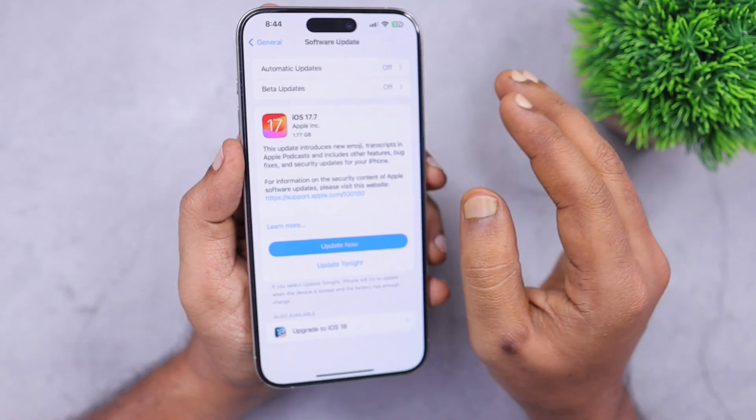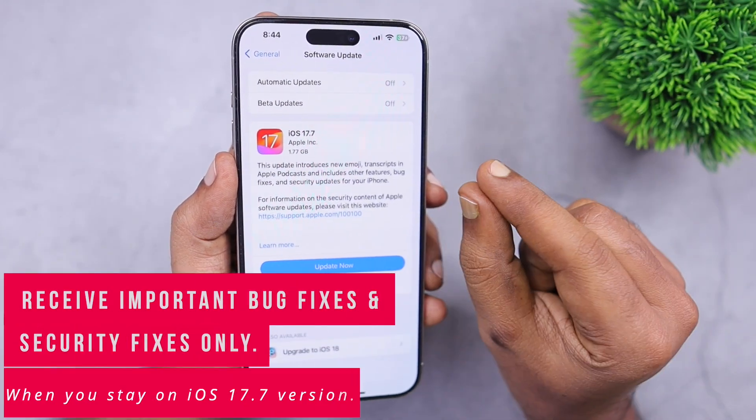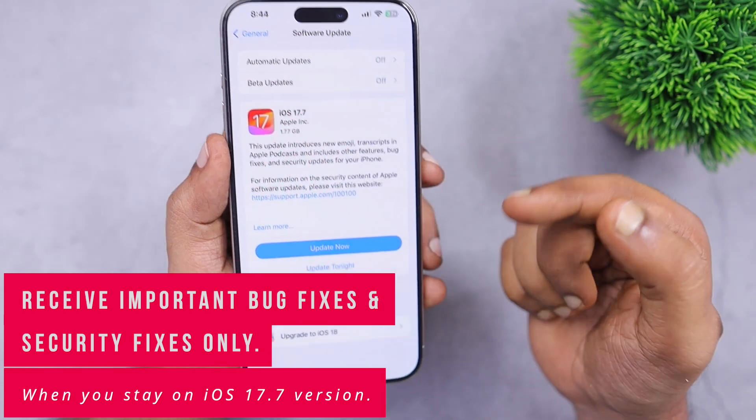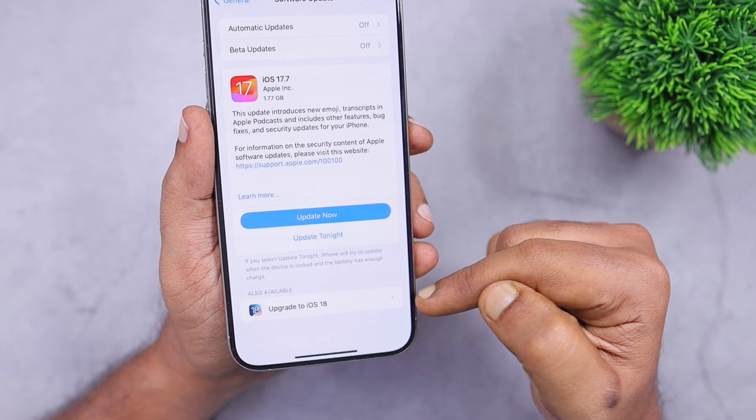The answer is pretty simple. For the past few years, Apple allows us to stay on the older major stable release iOS version if you don't want to install the latest iOS version with all the new features coming to your iPhone.